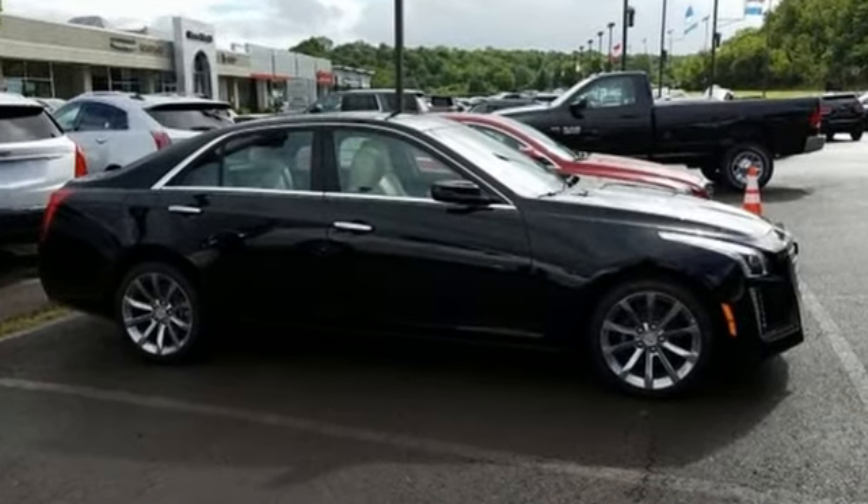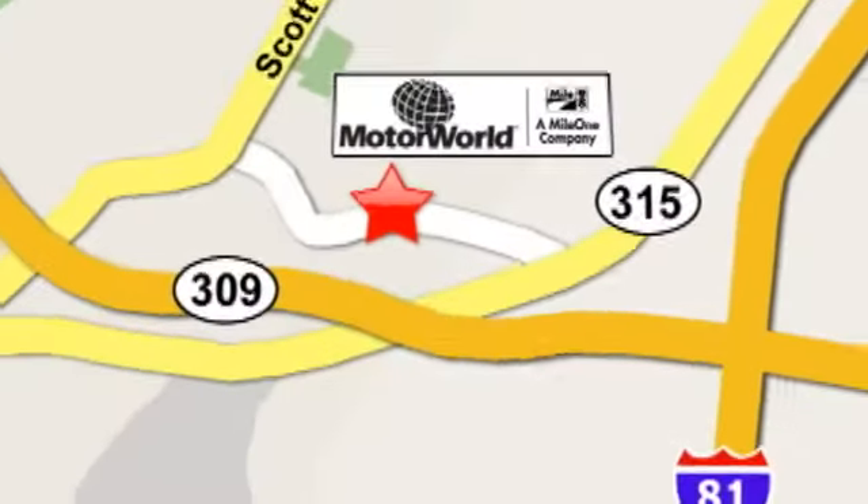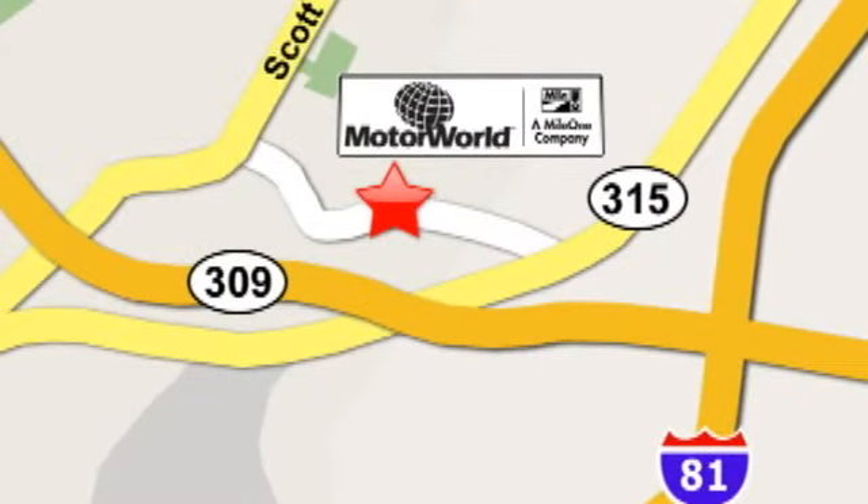See it for yourself today. Mile One Motor World Cadillac is conveniently located at 150 Motor World Drive in Wilkes-Barre.